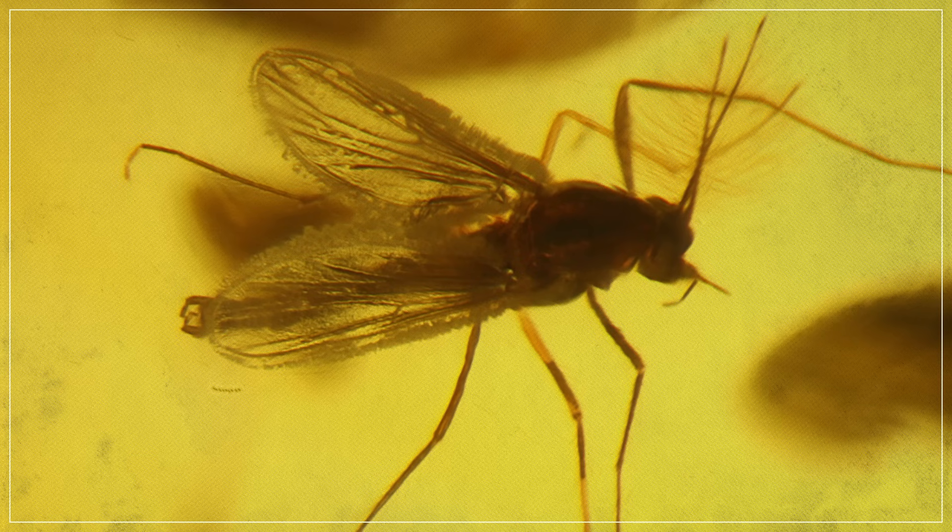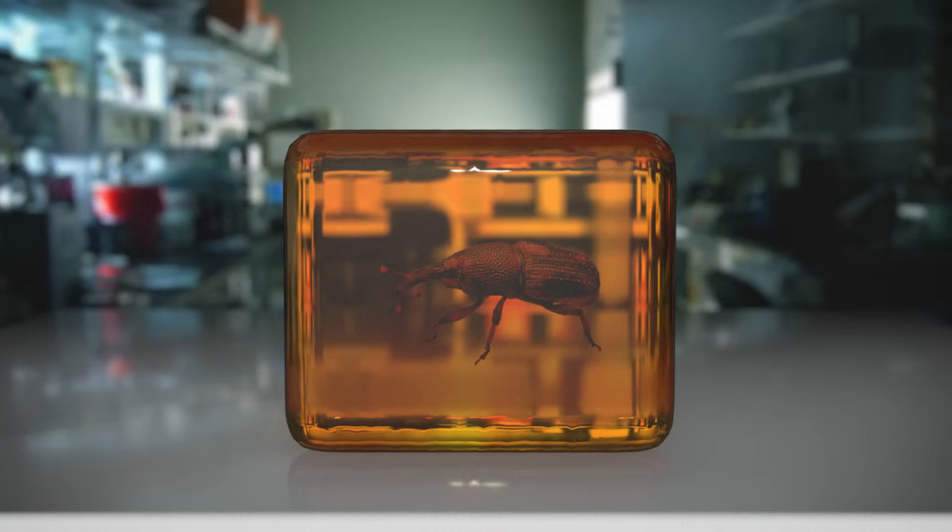Not mosquitoes, though. Amber-containing mosquitoes have not been sampled for DNA, yet. Still, these early efforts taught us a lot about ancient DNA, and the organisms that managed to hold onto it for us.